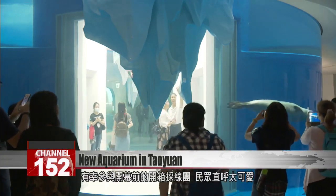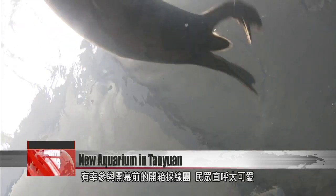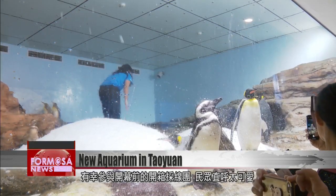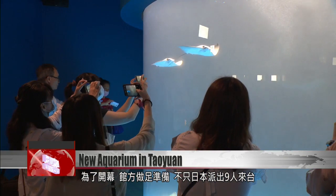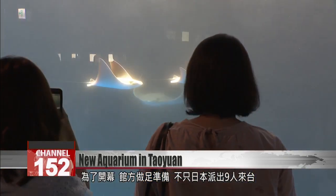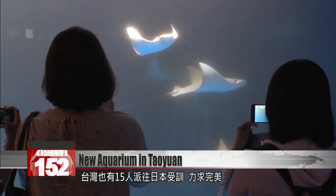Several lucky visitors got the chance to tour the aquarium before its official opening day. Speaking with media, they all agreed the animals are enchanting. The aquarium's operator had planned for the day in advance, dispatching nine Japanese employees to Taiwan and 15 Taiwanese employees to Japan for training. No detail was overlooked.